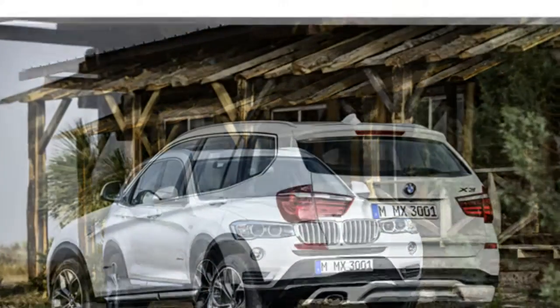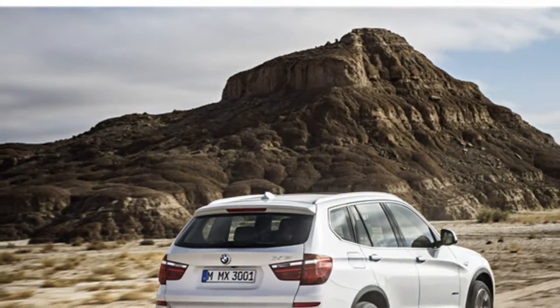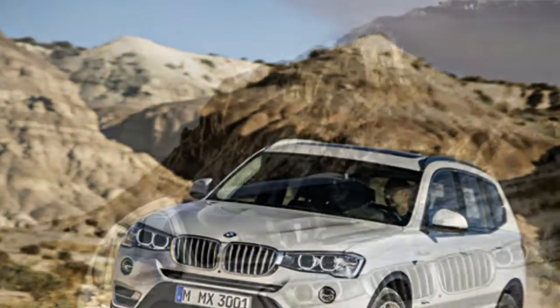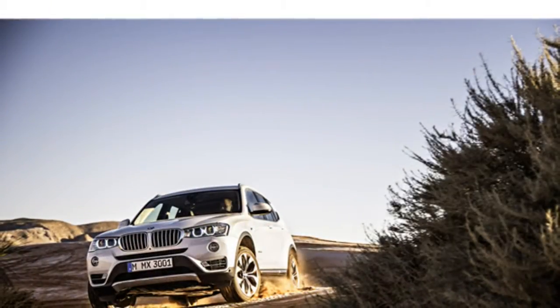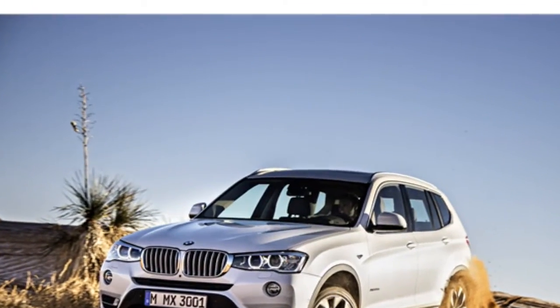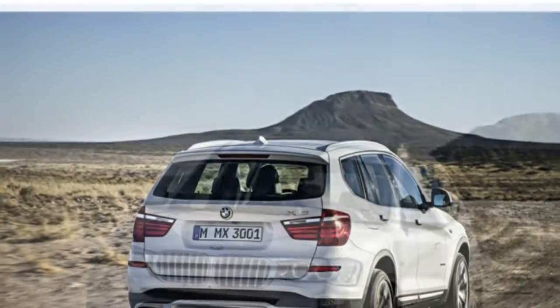Automotive journalists report that the X3's base four-cylinder engine provides quick acceleration, though a few wish it had a bit more highway-passing power. The available six-cylinder engine produces authoritative acceleration, reviewers say. They also report that the available turbodiesel engine is powerful but provides slightly slower acceleration than other engines in the lineup.